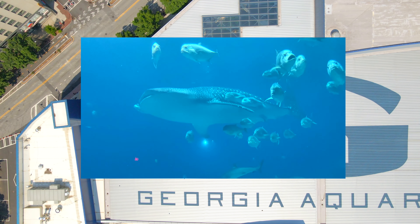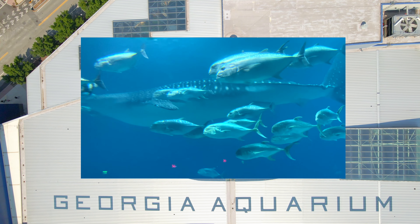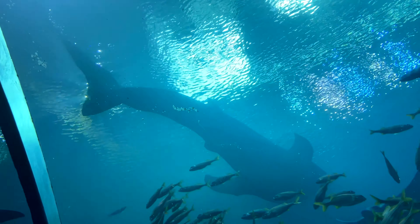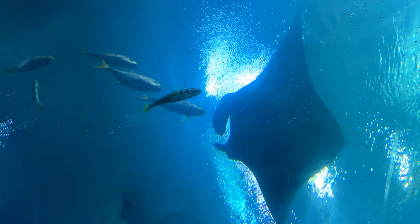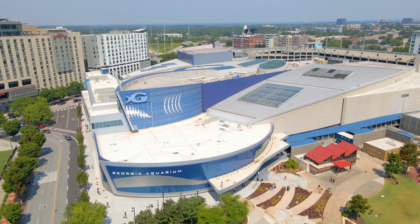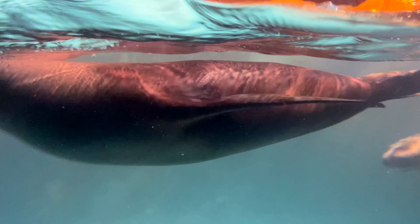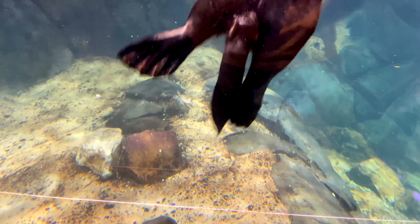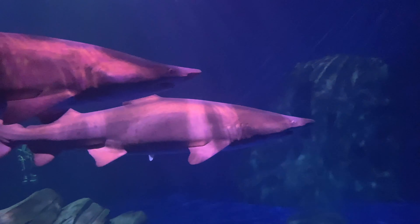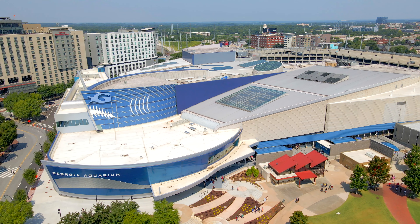Its whale shark exhibit alone holds 6.3 million gallons of water, making it the largest aquarium exhibit on the planet. The Georgia Aquarium is the only aquarium outside Asia to exhibit a whale shark, and one of four aquariums in the world to display manta rays. Other notable species include 12 bottlenose dolphins, beluga whales, California sea lions, sea otters, African penguins, and sharks. Each year these animals eat up to 500,000 pounds of food, and the aquarium sees up to 2 million visitors a year.